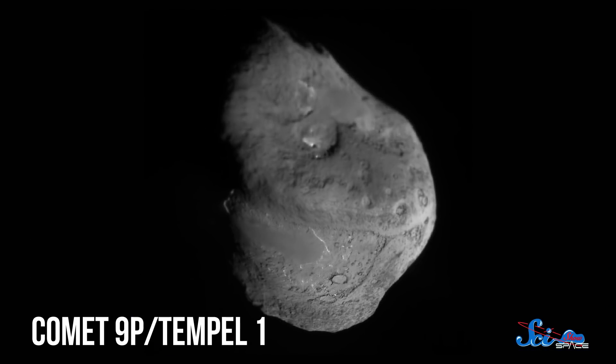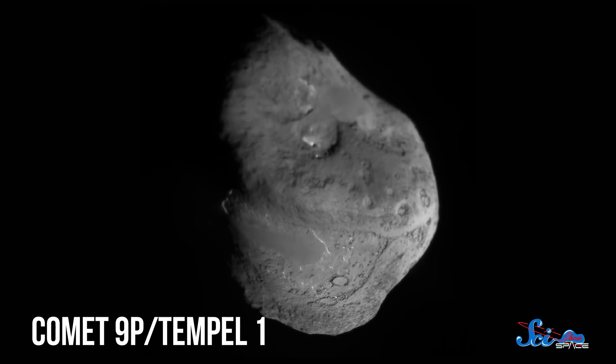Since comets and asteroids represent the ancient building blocks of the solar system, the implications of these questions could be far-reaching. To find the answers, NASA chose a proposal to study a comet orbiting between Mars and Jupiter called 9P Tempel 1. That mission became Deep Impact.